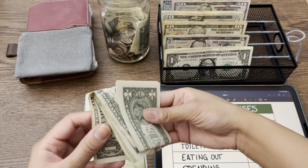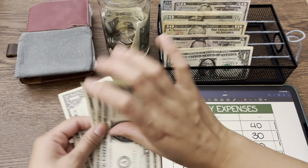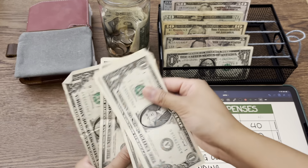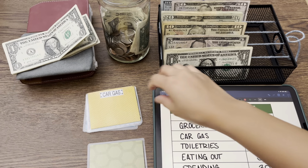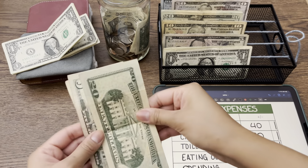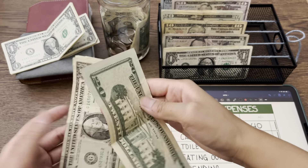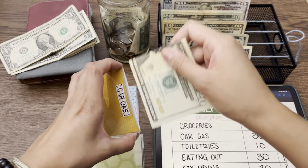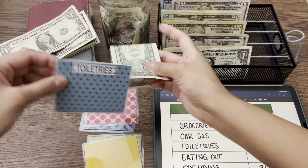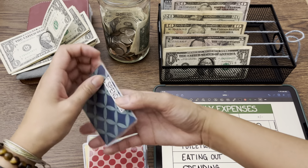Groceries — it's just ones. We have six dollars in ones left from groceries. Toiletries, gas has twenty-eight dollars — we'll just take out the eight dollars and leave the big bills. Toiletries has one dollar. And then eating out and spending are both empty. But that is okay.